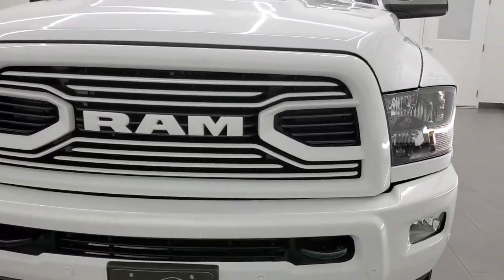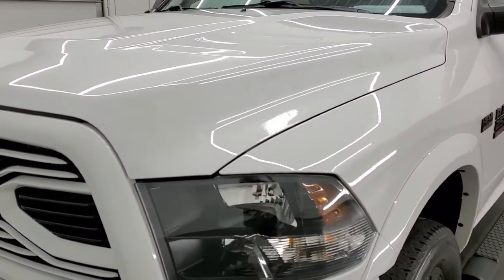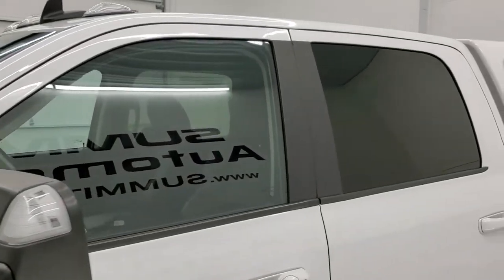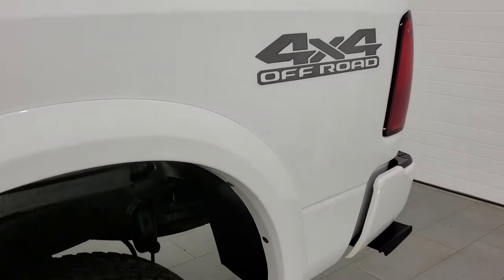Bright white clear coat is the color. We shoot all of our videos in 1080p 60 frames per second. If you have HD capabilities on your computer, tablet, smartphone or television, I highly recommend turning them on right now because it is your best way to check out the quality, condition and options of the truck before seeing it in person.